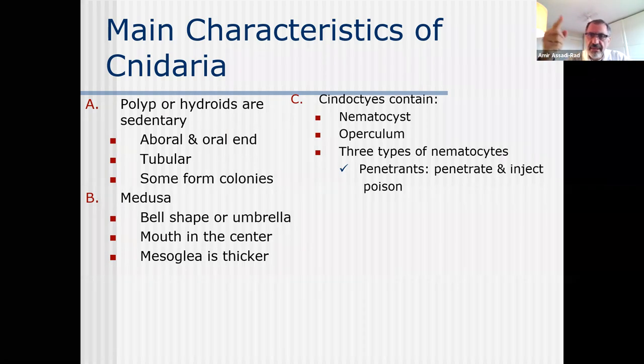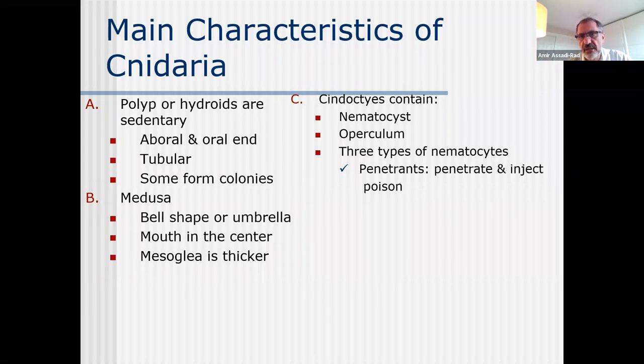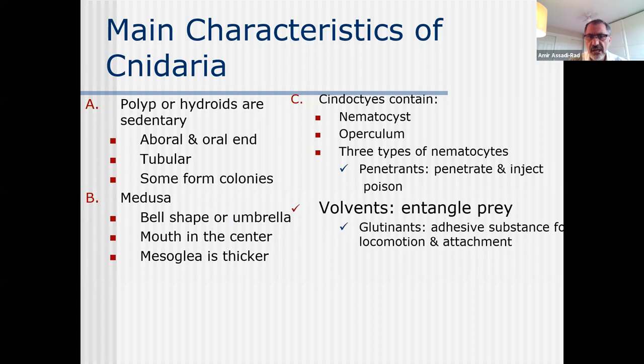The nematocysts are like a string and they can penetrate or inject, or they can glue or entangle. There are three different types of nematocysts. The nematocyst is inside the cnidocyte, and there is a flap called the operculum. Penetrants penetrate and inject poison. Volvents entangle - they can wrap around species. And then glutinants, which are an adhesive substance for locomotion and for attachment.